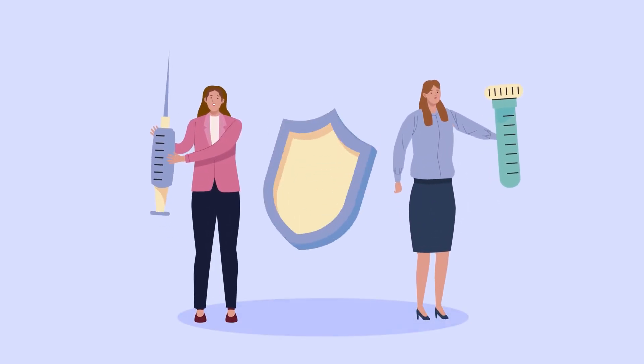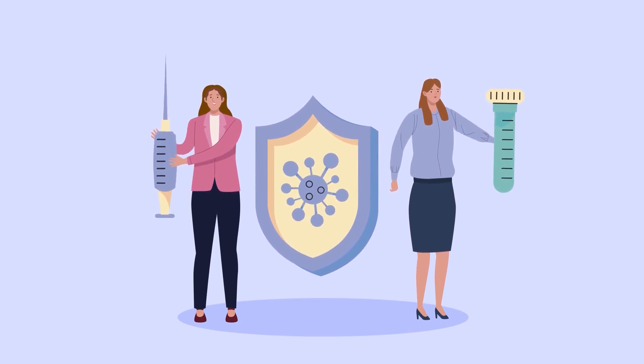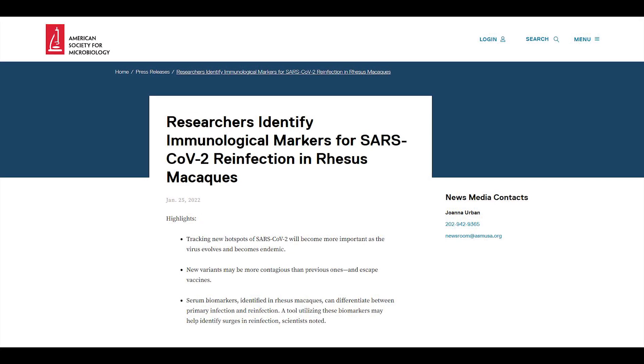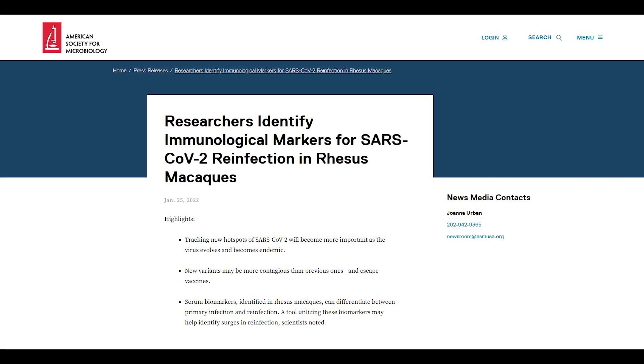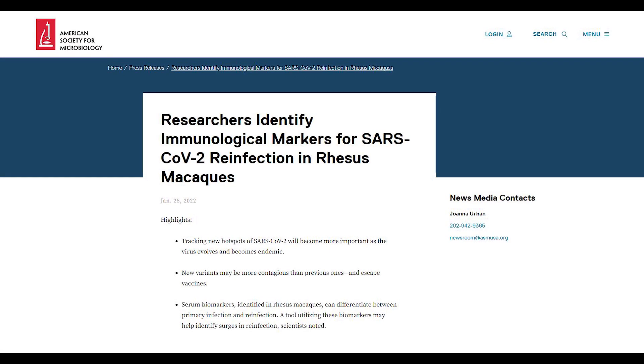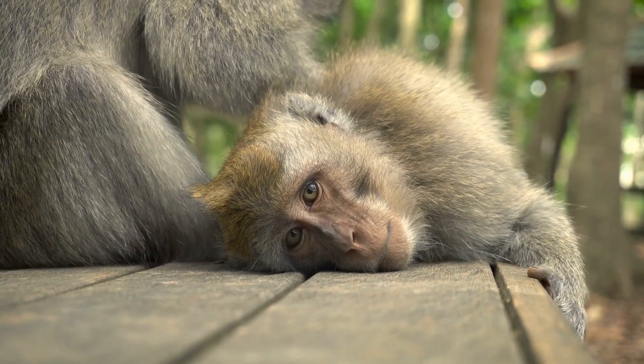Vaccines can reduce the odds of catching the virus again, and if reinfection does happen, it lowers the risk of severe outcomes. Published in the journal MBIO of the American Society for Microbiology, researchers have found immunological blood biomarkers for reinfection and re-exposure to the COVID-19 virus.